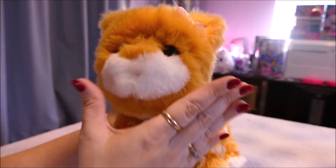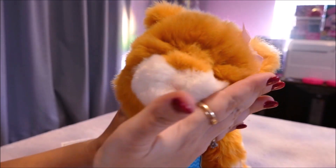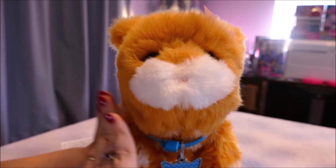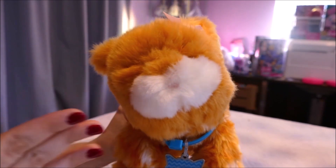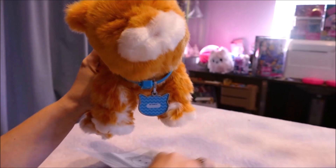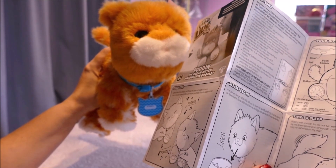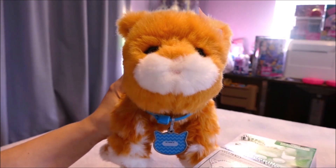Her nose is kind of hard to see, but we're going to caress her cheek. She moves and purrs — that's adorable! Let's try to see if she moves her head the other way when I caress this cheek. So both senses work — she's moving her head to nuzzle into whichever side you're patting. When you remove your hand she'll make happy sounds.